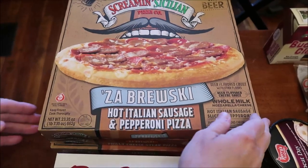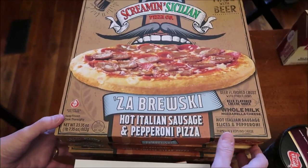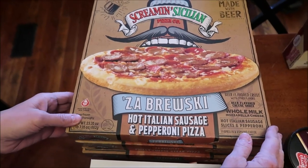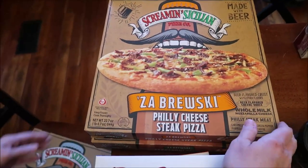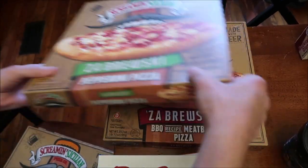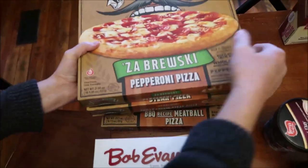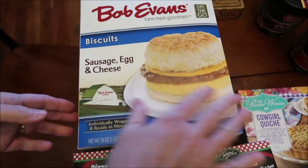We bought the Scrimmings to See and Pizza Zabruski — we do not have any of these in our area. This is the hot Italian pizza and pepperoni, the Philly cheese steak, the pepperoni, and the barbecue recipe meatball pizza. Kevin's going to be reviewing these on his lunchtime review channel.